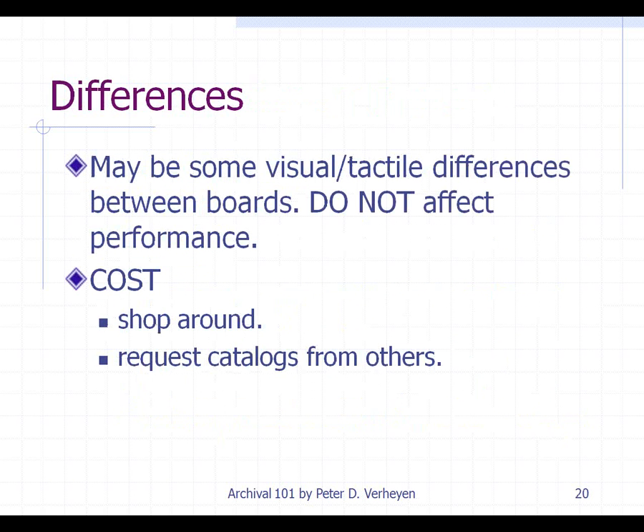One of the key differences you'll see between boards is that there may be some visual or tactile differences — some more expensive paperboard boxes and folders may have a very nice, smooth, shiny finish, while others may be a little bit rougher. At the end of the day, they all meet the same chemical specifications. If cost is an issue, by all means use that as an indicator. What you really want to do is shop around, request catalogs from others, and compare. It's our responsibility to be educated consumers of these products.